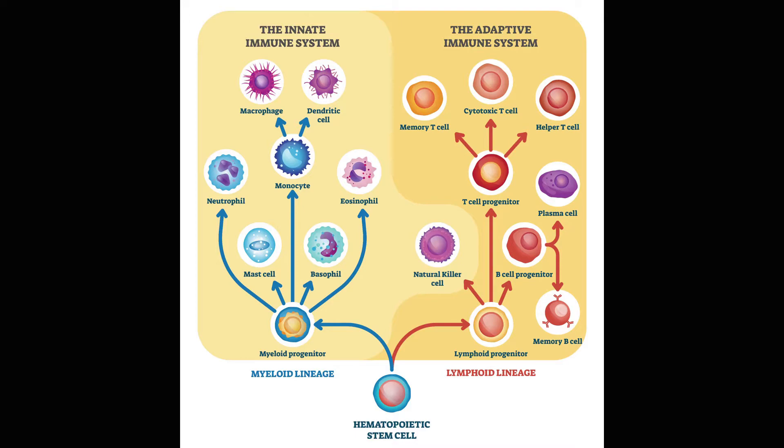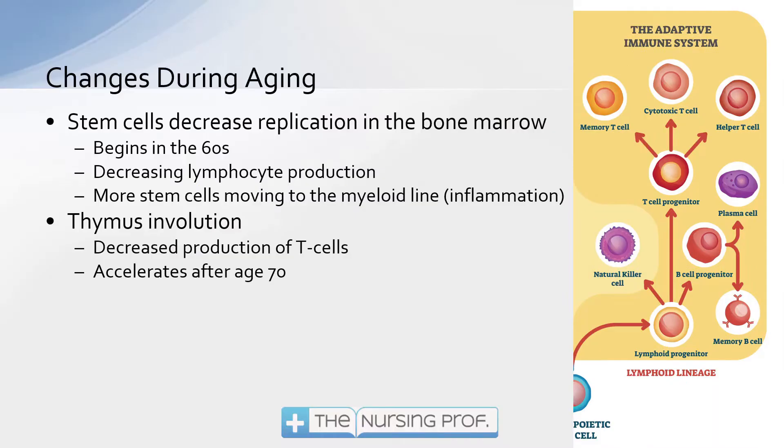Now what happens with aging is a little bit different process. On the lymphoid side, our stem cells are going to decrease their replication in the bone marrow. So with fewer stem cells to begin with, that means there are fewer white blood cells and fewer inflammatory cells as well. This begins in the 60s — usually about the sixth decade of life — we start having some decrease in the amount of stem cells being produced.